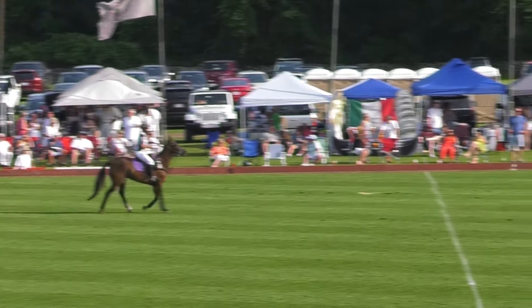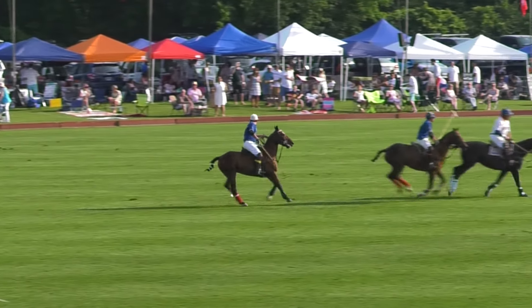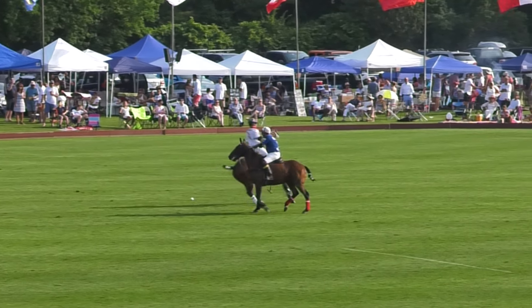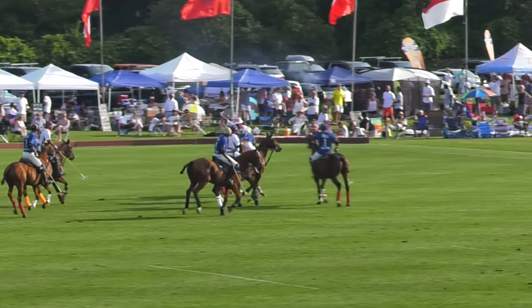Jimmy De Angelis picks it up, but going with him is Marcos. Marcos and Jimmy take each other out of it, and the ball is left there. Reamundo can't really make the play — he's got Sam Clemens coming down the line, and the ball is left there for Mini.